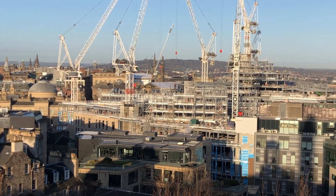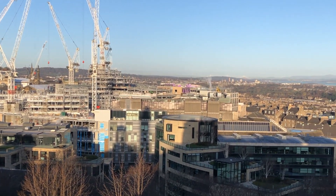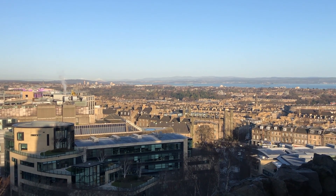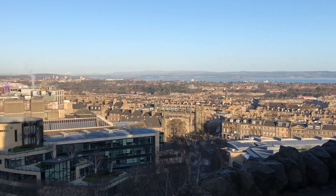And here we have a lot of construction going on. Now we look over to the north side of the city where we can see the expanded New Town.